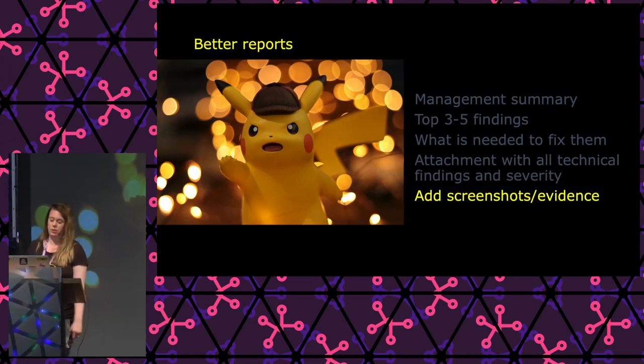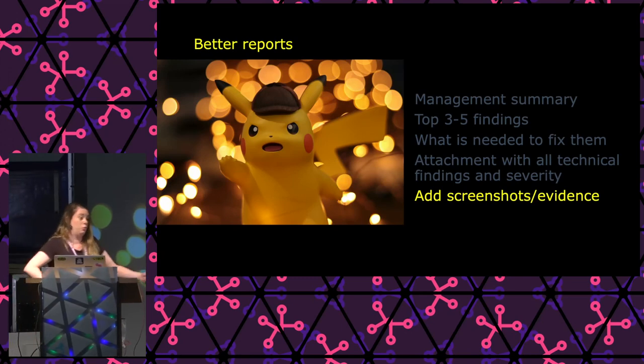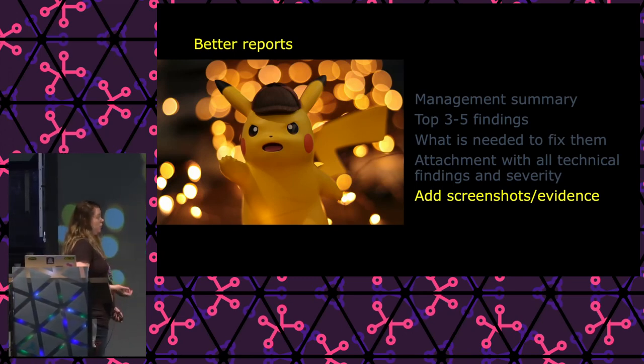Add screenshots and evidence, because it's just more fun to look at, it makes it easier to replicate, and it scares the hell out of managers.